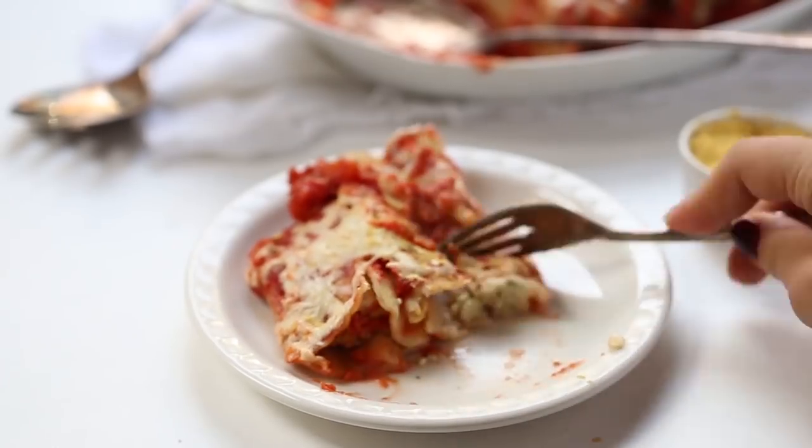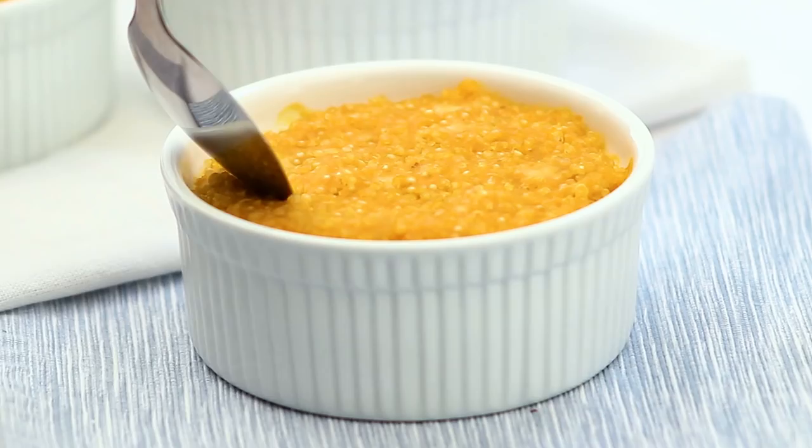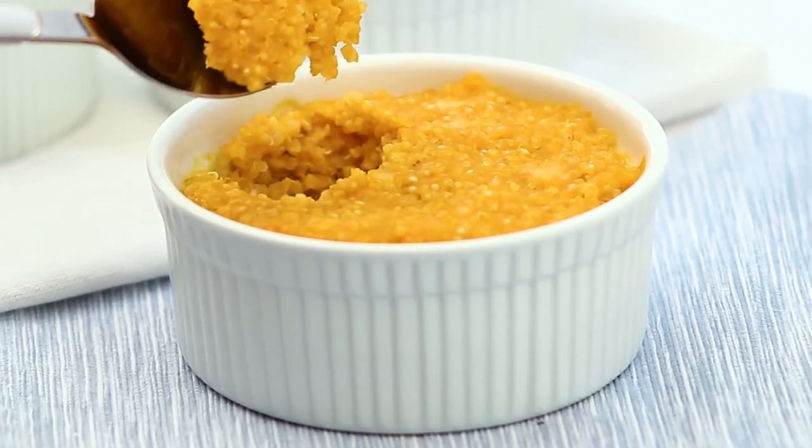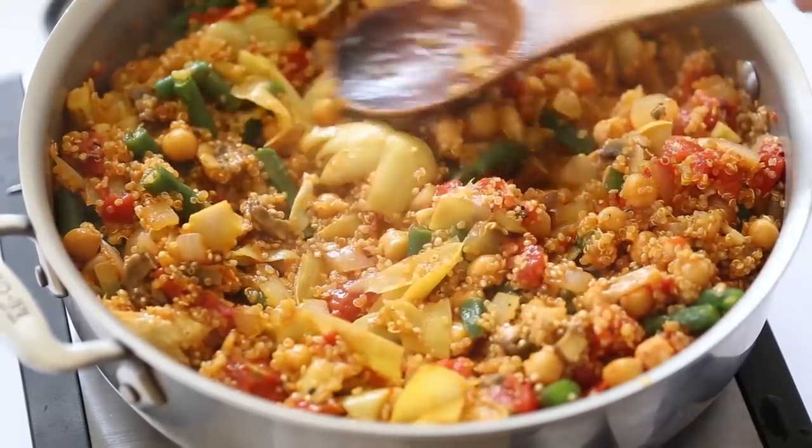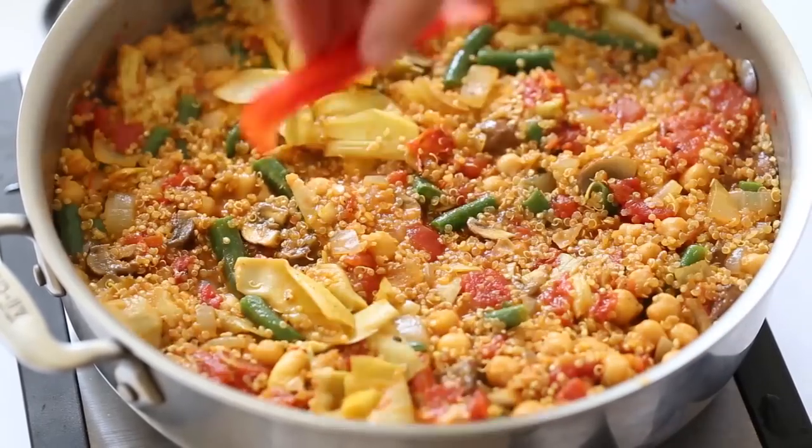Our third option for lunch or dinner is casseroles. I personally don't make them a lot, but if you have good plant-based casserole recipes they can be a really great option. This could include lasagna, pasta casseroles, grain-based casseroles like rice or quinoa casseroles, or dishes like my vegetable quinoa paella — essentially made in one pot. You can bake a big batch, break it into individual portions, and keep it in the fridge. Reheating can be done in a pan, microwave, or oven.